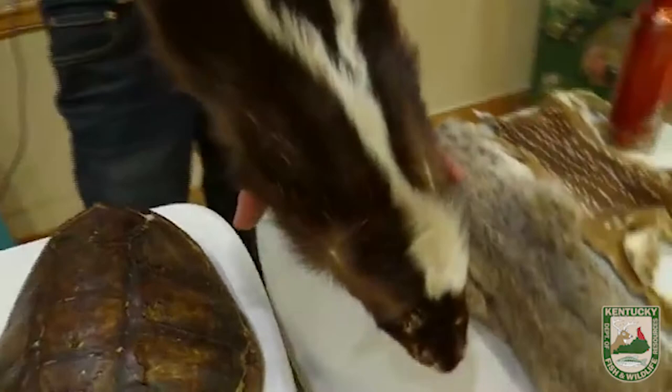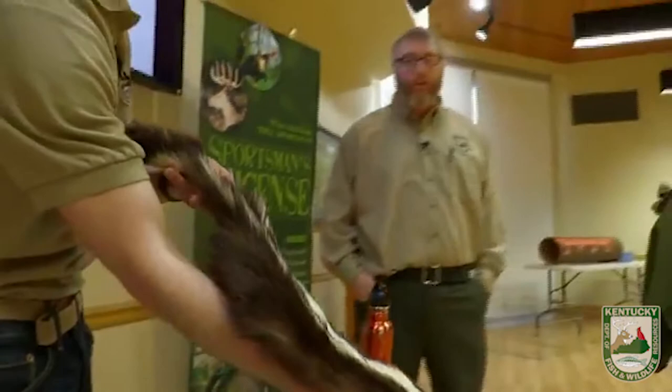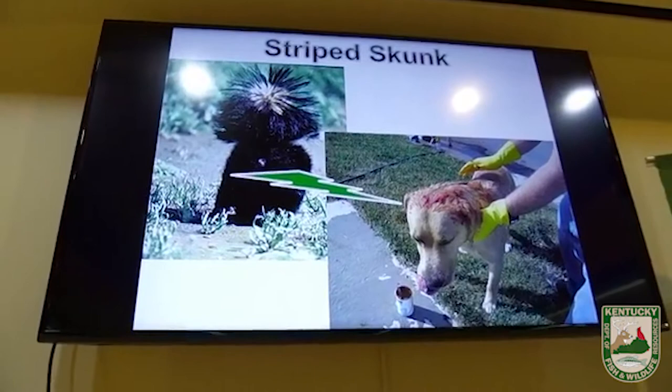Skunks will usually give you a warning before they spray. This eastern striped skunk's warning is tail up — if you get that warning, heed it and hopefully you won't get sprayed. But if you do get sprayed, that stinky spray is a liquid from a gland underneath their tail. They can spray that liquid up to 10 feet with excellent aim, always targeting their predator's face. That liquid gets into their eyes, temporarily blinding them, and burns. You can see the dog in the picture eating a bath in tomato paste — but that's a myth. The better method is a combination of hydrogen peroxide, baking soda, and detergent.